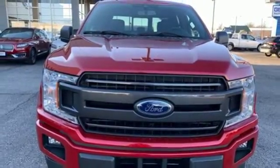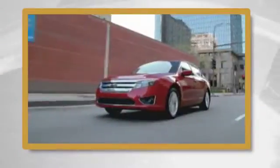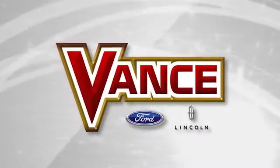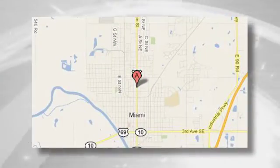Stop in for a test drive and make it yours today. Exceeding customers' expectations and offering competitive low prices is the expectation every day at Vance Ford Lincoln, conveniently located at 510 North Main in Miami, Oklahoma.